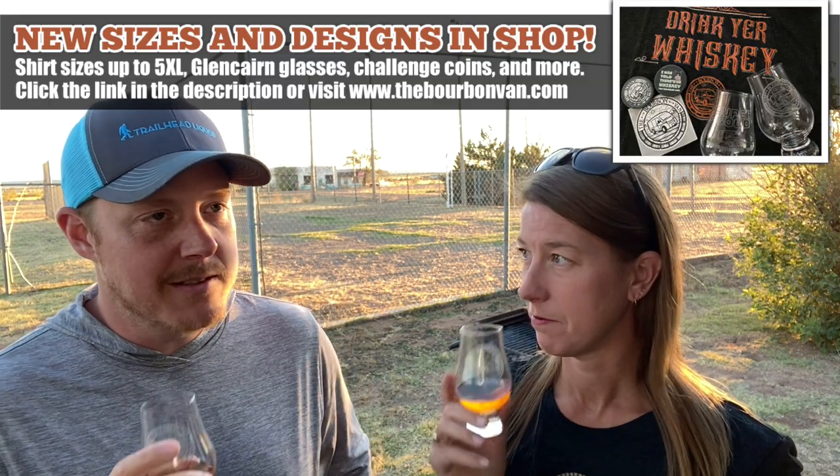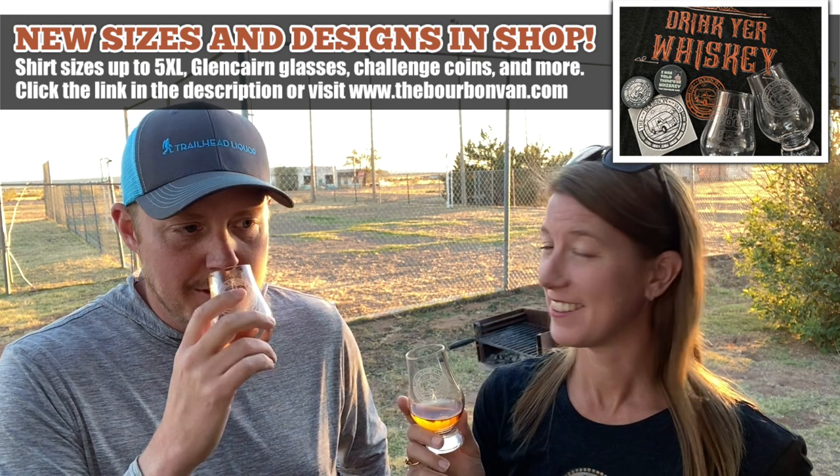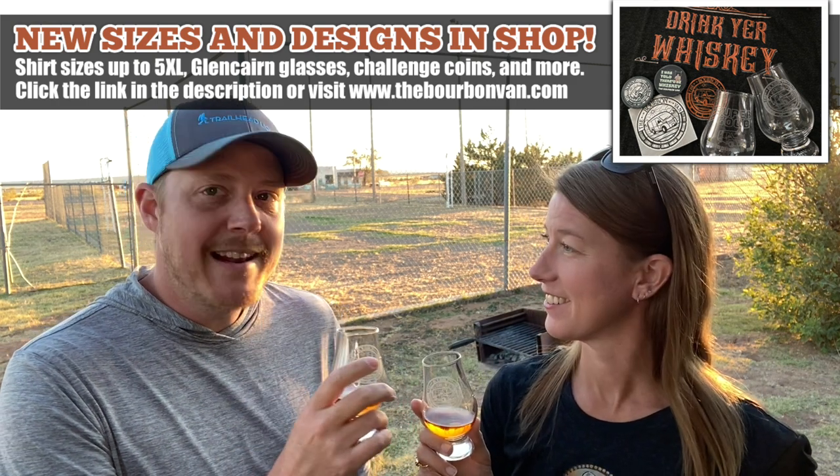It smells pretty darn good. It's a very pleasant nose — super pleasant. This smells great. It's very bright, almost citrusy. There's a light spice there, probably cinnamon. I like what I smell. Maybe even some brown sugar — light brown sugar — a lot of lightness to it.